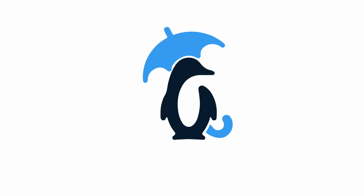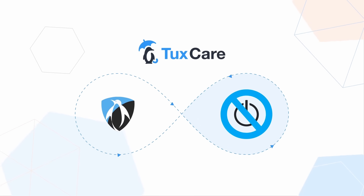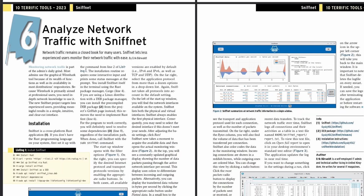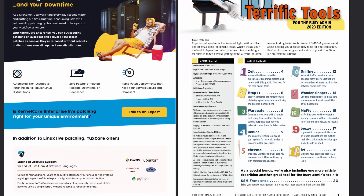This video is sponsored by TuxCare, your all-in-one solution to make sure your Linux server or workstation fleet is secure and up-to-date. They offer a range of services like kernel live patching or extended support for distributions that have gone end-of-life. This week they're partnering with Admin Magazine to give you the 2023 special edition titled '10 Terrific Tools for the Busy Admin,' covering utilities for managing dotfiles, configuration changes, network traffic shaping, hidden process scanning, bastion servers, and SSH front ends. Click the link in the description to get your free issue.